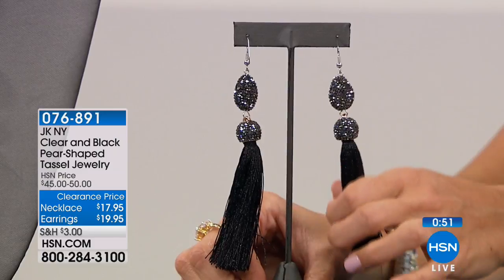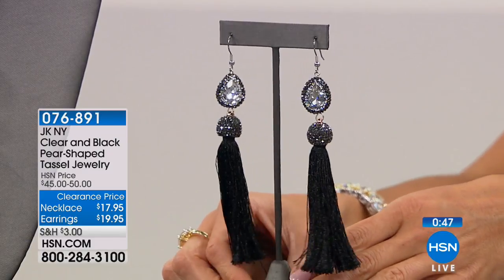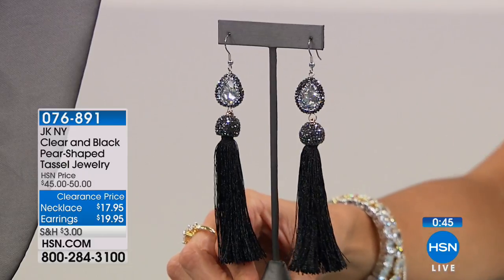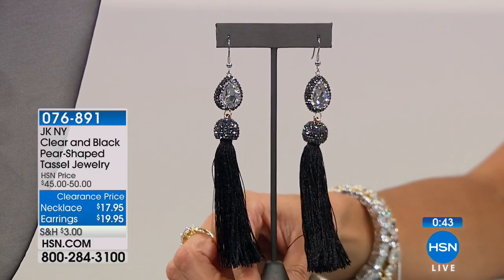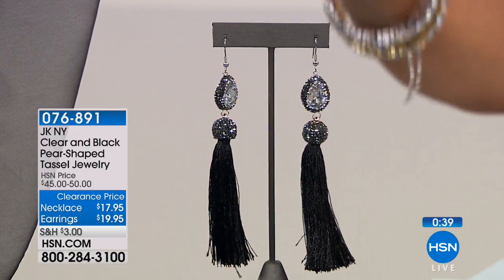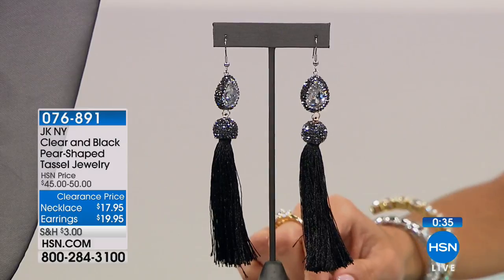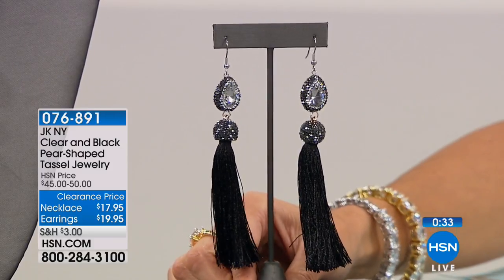These aren't pulling on your ears; they're not going to get in the way. They're nice and comfortable — that's how they're meant to be. And just so much sparkle. That is just so beautiful. So 60% off — the necklace originally was $45, the earrings originally were $50. So the price point is definitely there.